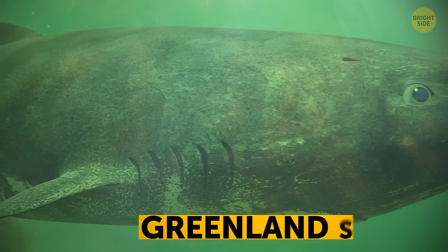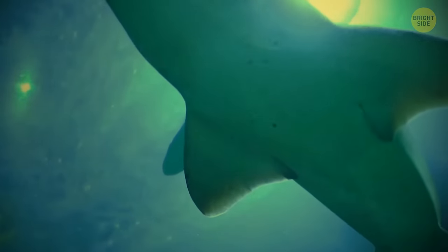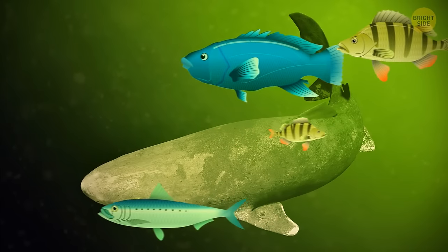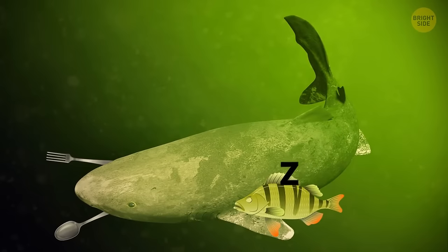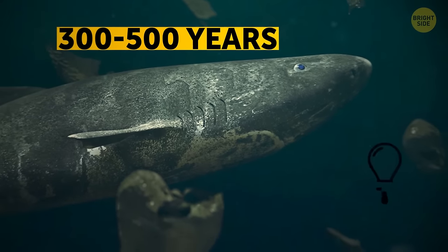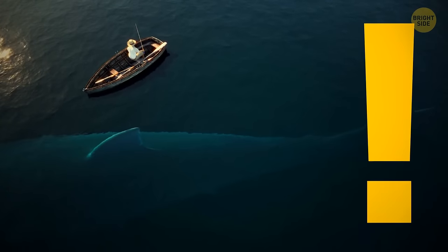Another slow swimmer is the Greenland shark, swimming at less than 1 mile per hour. It's large and in charge, and since it's slower than every single fish in the water, its only chance to snack is to wait for fish to fall asleep. But that easygoing lifestyle prolongs its life — the average lifespan of a Greenland shark is 300 to 500 years, living in the North Atlantic and Arctic Oceans.